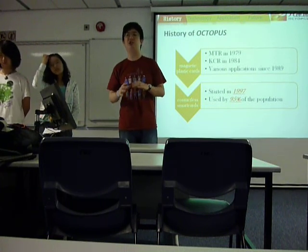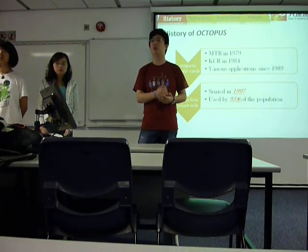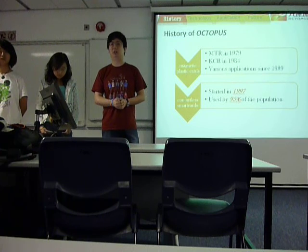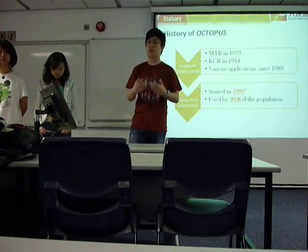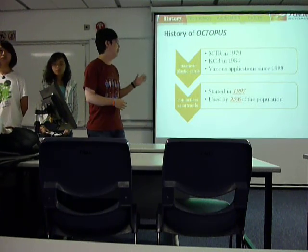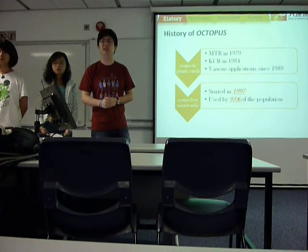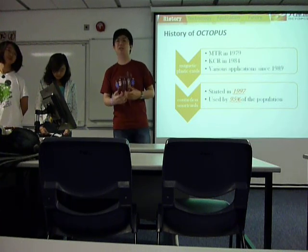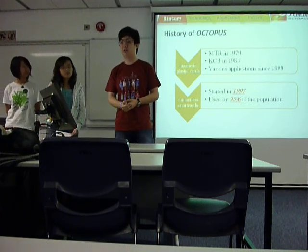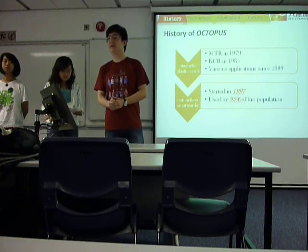In 1979, MTR started a magnetic card instead of the traditional coin ticket. Since then, the magnetic card was very popular, and until 1984, KCR joined it. And in 1989, the common stored value card was very popular, and it was applied in various fields. And then in 1997, Octopus Holdings Limited was formed, and here came the Octopus card, which was very popular then and even more popular now.